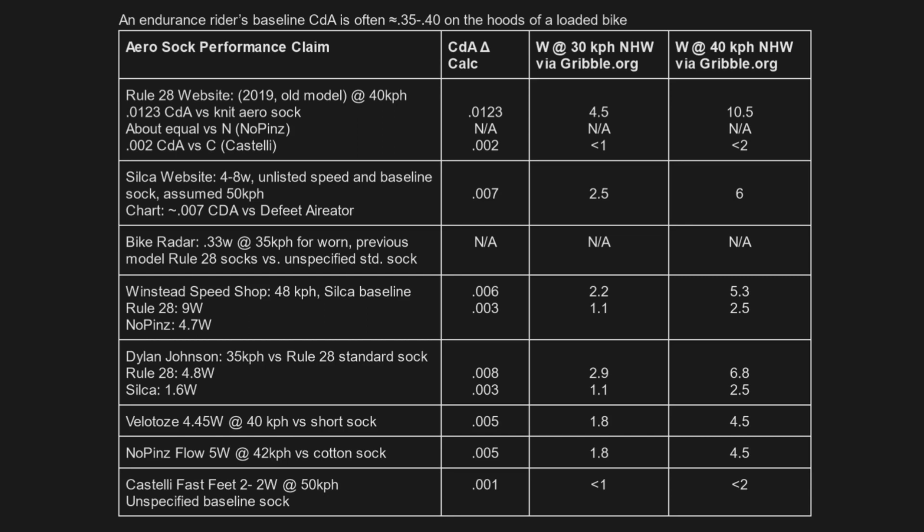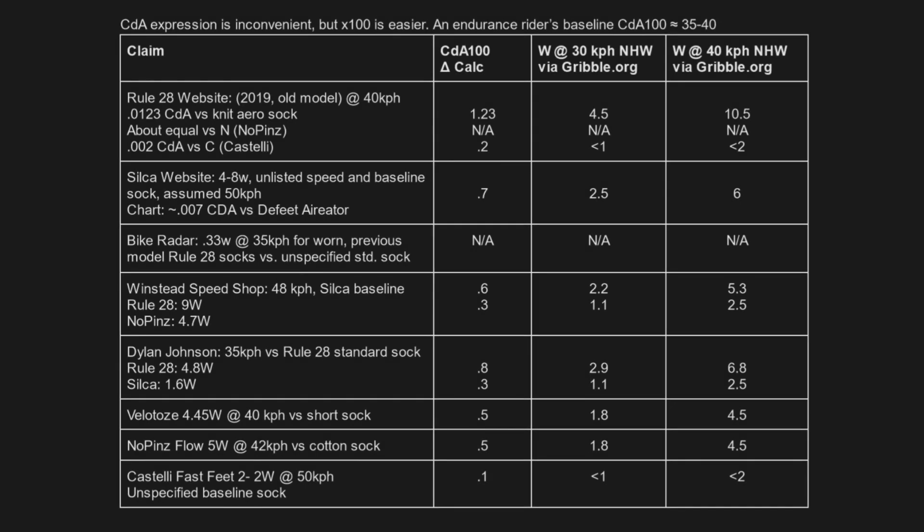We'll start with claims made by sock manufacturers and wind tunnel test results. Like most marketing in cycling, aerosock claims are difficult to compare due to each company publishing different test speeds, protocols, and baseline comparisons for testing. To make the data comparable, claimed watt savings at the tested speeds can be transformed to a CDA delta versus the baseline figure, and watts saved at net headwinds relevant to endurance cyclists are calculated from there. Feel free to pause the video to take a look at the details and data in the table.